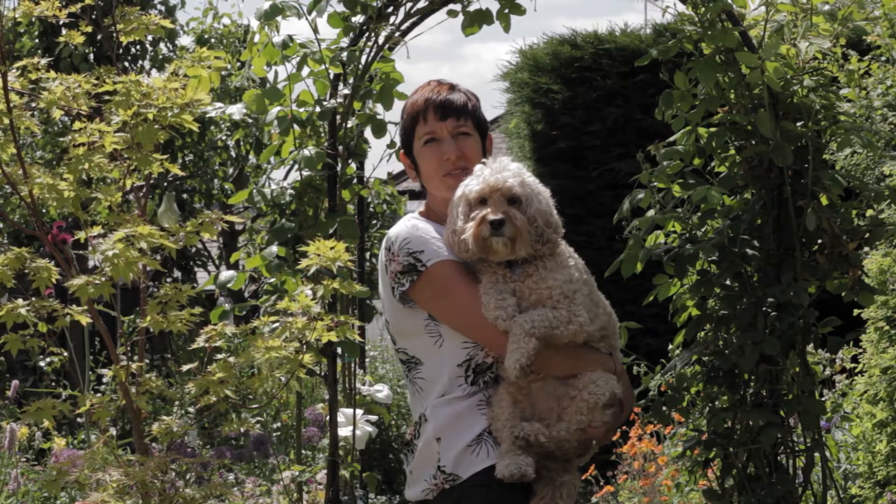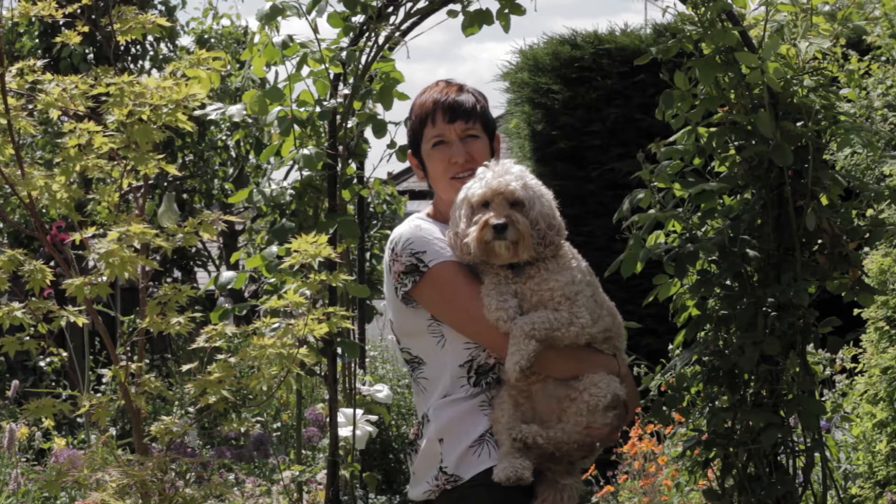Hi, my name is Emma, this is Luna. We live in Derbyshire and welcome to our garden.